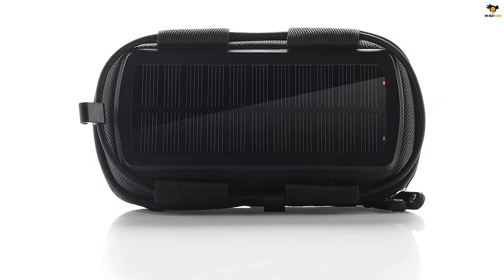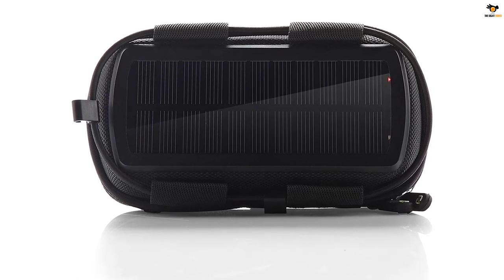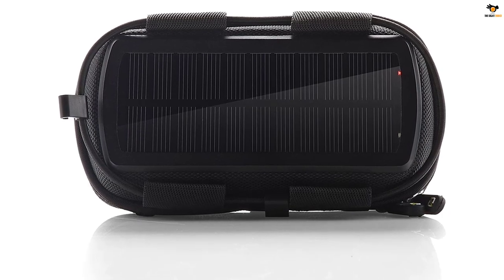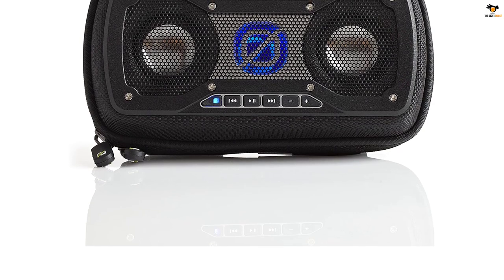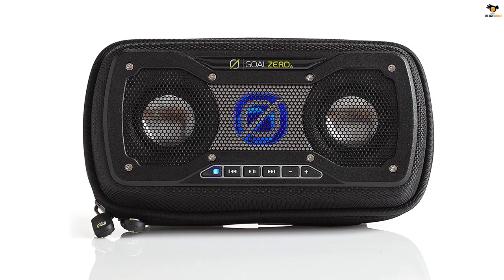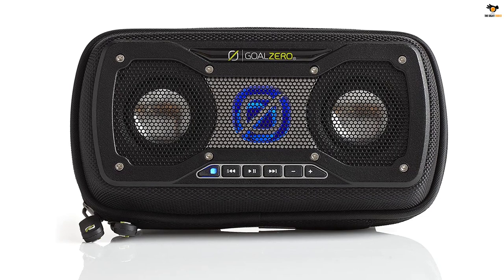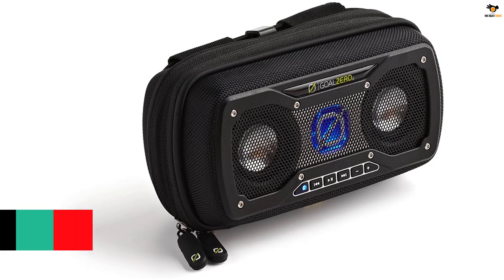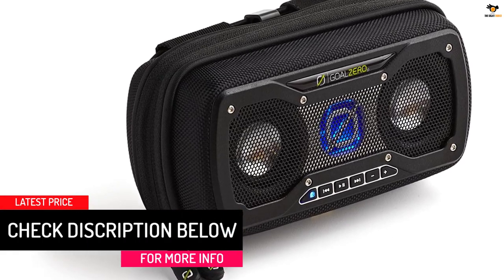In addition, it also comes along with a bungee that lets you attach this speaker to your backpack very conveniently. It has an inbuilt 800mAh battery that can work for at least 8 hours on a single charge. You can also use the solar panel to keep it charged up while you are out. For connectivity, you get Bluetooth 4.0 on this speaker, so it's quite easy to use and can be used with almost any device you have. Furthermore, it also features an inbuilt microphone, so it's even possible to attend phone calls with it.